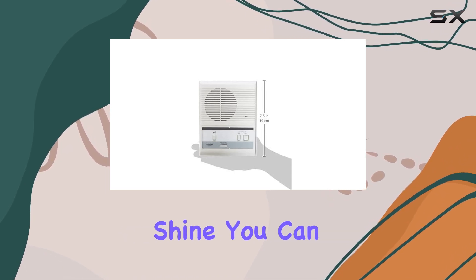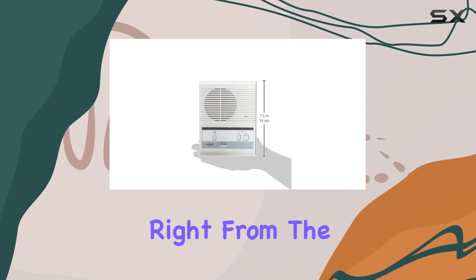Whether it's rain or shine, you can rely on clear audio communication with visitors right from the master station.